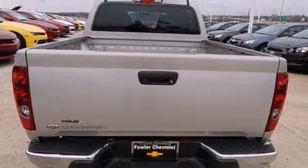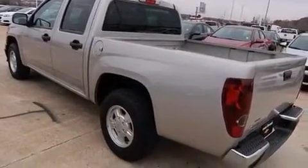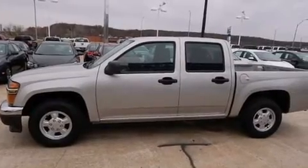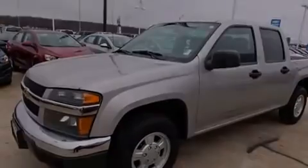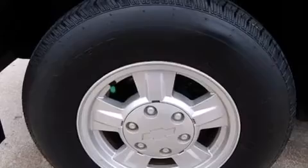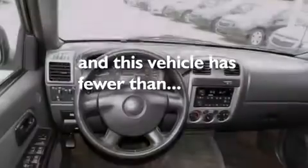Its top features and packages include the convenience package and aluminum wheels. The following features are also included: air conditioning, cruise control, full-power accessories, a CD player, a leather-wrapped steering wheel, a driver airbag, latch-ready child seat anchors, rear seat child-proof door locks, a keyless entry system, and this vehicle has less than 58,000 miles.